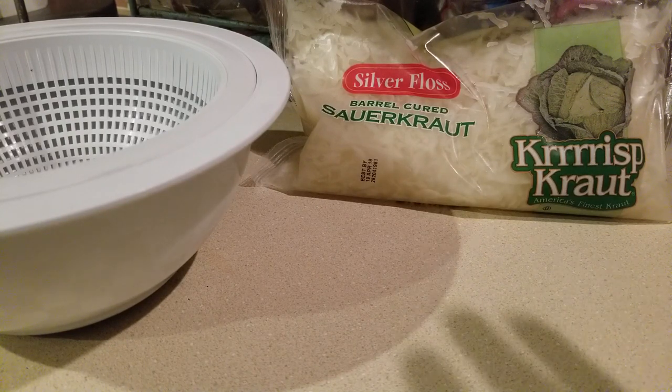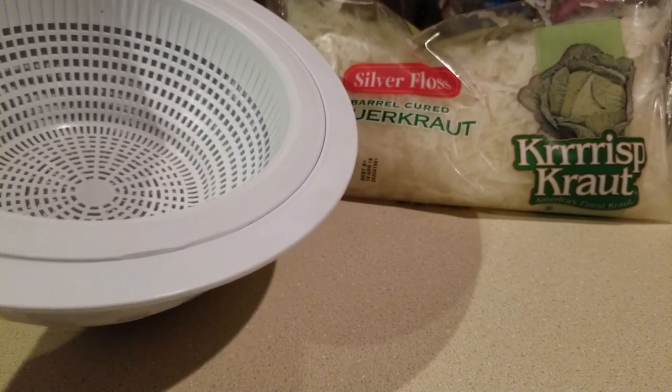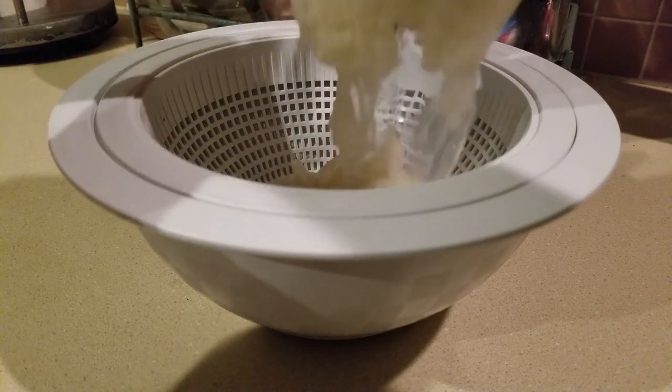I am going to make — or attempt to make — some deli melts in the form of a Reuben. Let's see how that goes. I'm going to take this sauerkraut, drain it out, and use paper towels to dry it off as best as I can, and we'll go from there. Let's get started.